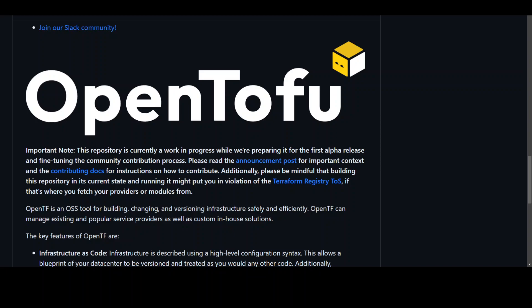The community will decide what features OpenTofu will have. OpenTofu is a Terraform fork created as an initiative of Gruntwork, Spacelift, Harness, ENVO, Scaler, and others in response to HashiCorp's switch from an open source license to the Business Source License.